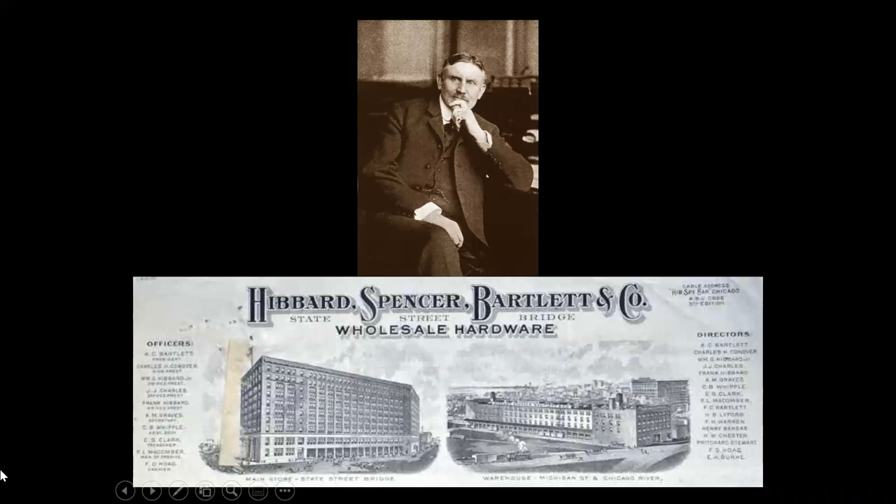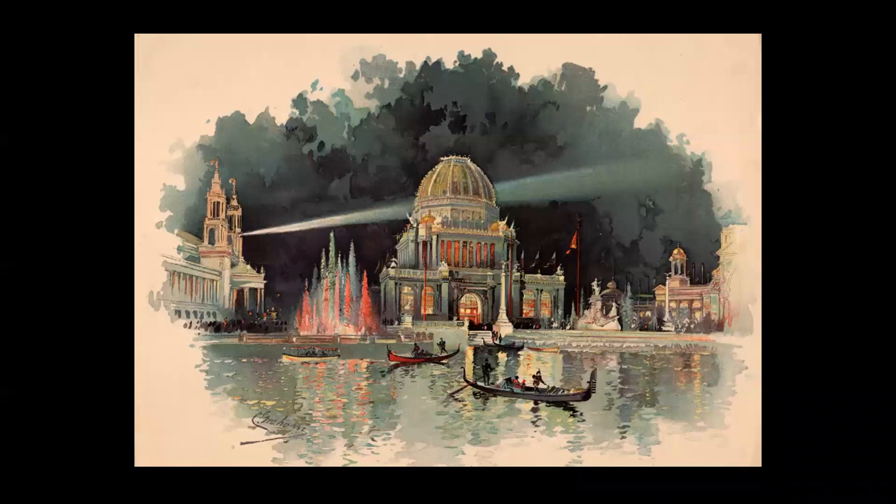Frederick was born in 1873 in Chicago. His father, Adolphus Clay Bartlett, was a partner and later president in the large wholesale hardware firm of Hibbard, Spencer, and Bartlett. In 1893, Frederick visited the World's Columbian Exposition numerous times and at that point made the decision to devote his life to art.